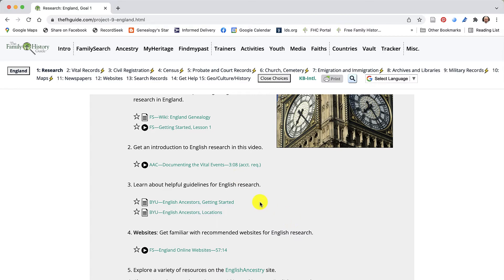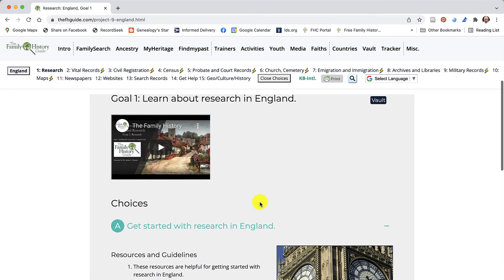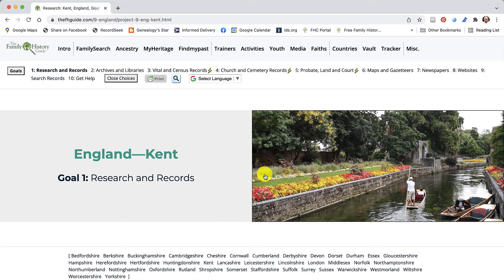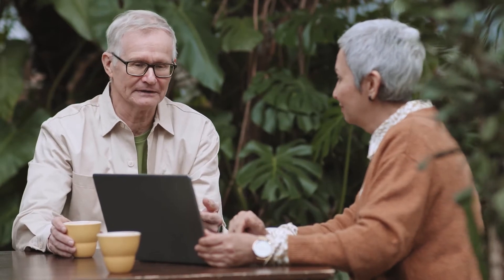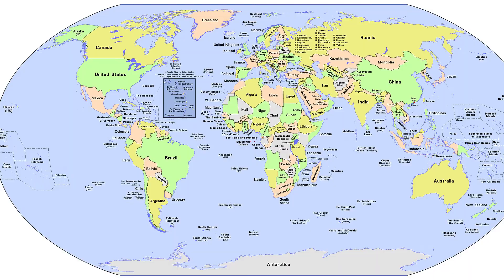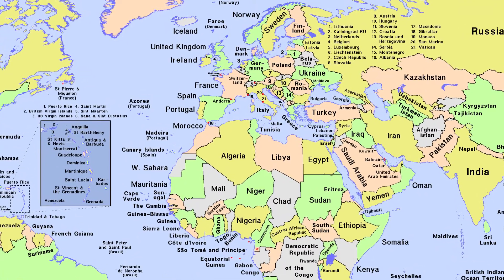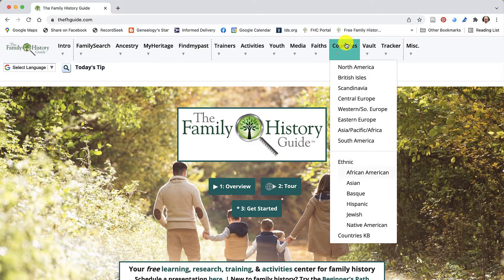This section on England contains hundreds of links to information about and the location of valuable genealogical records, already organized by topic and geographic location. Not only does this section — and all the others about other countries of the world — contain links to general resources, but each of the English counties also has its own section of links and documents. The Family History Guide website has detailed instructions and finding aids for every major country in the world where genealogical records can be found. It also has specialized sections on ethnic and religious groups.